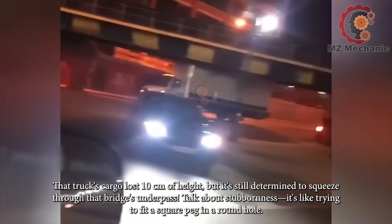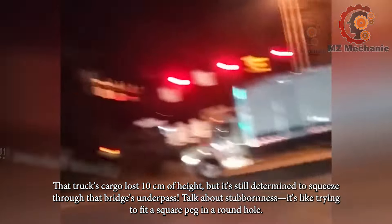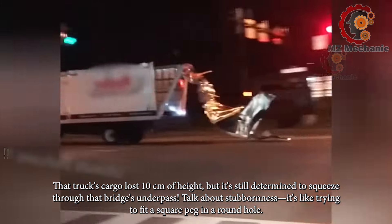That truck's cargo lost 10cm of height, but it's still determined to squeeze through that bridge's underpass. Talk about stubbornness — it's like trying to fit a square peg in a round hole.